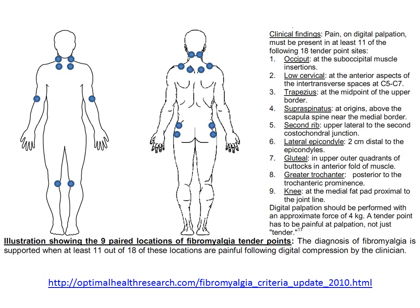These criteria for the diagnosis of fibromyalgia were updated in 2010, and I've posted an excerpt and summary along with my commentary on these new criteria on the website. If you go to OptimalHealthResearch.com, you can access these revised criteria as well as my commentary directly from the website.